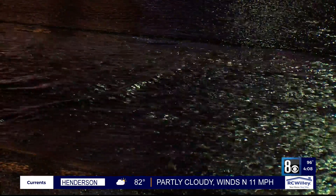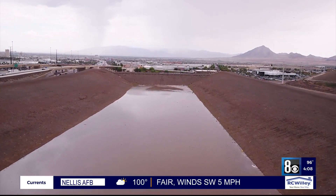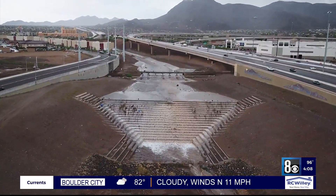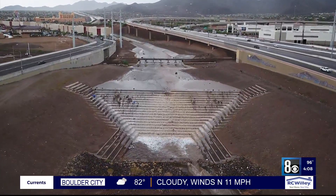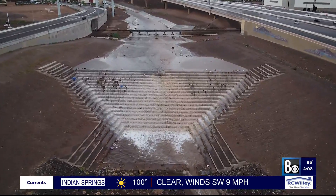Since the mid-1980s, about 680 miles of storm channels and over 100 detention basins have been built. Taxpayers have spent 2.16 billion dollars and improved more than 60 miles of land removed from flood zones.